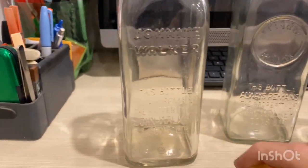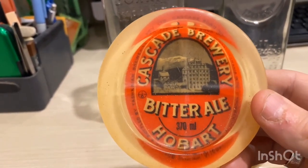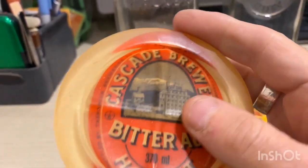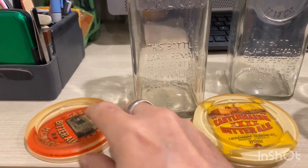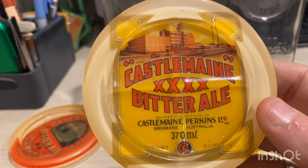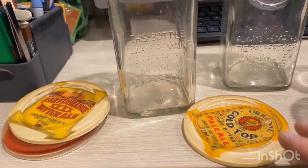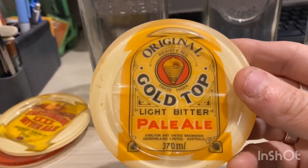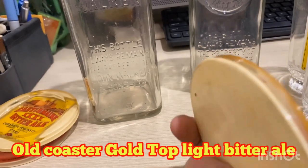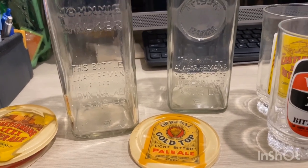The last three items are perspex old coasters. This one's from the Cascade Brewery — I love these. This one's from the Castlemaine up in Brisbane. And the last one is original Gold Top Bitter Ale, from Queensland as well — Carlton United Breweries. I love these; I used to have them on display and they were a good talking point.